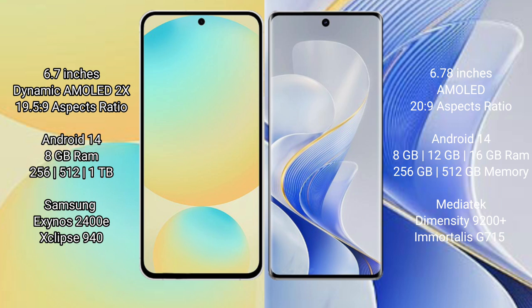The Samsung Galaxy S24 FE runs on Android 14. It comes with 8GB RAM and 128GB to 256GB or 512GB internal storage, with the Exynos 2400E processor and Mali GPU 940.